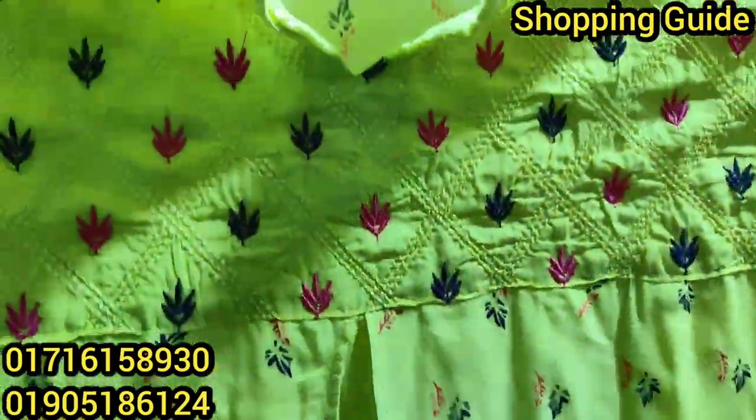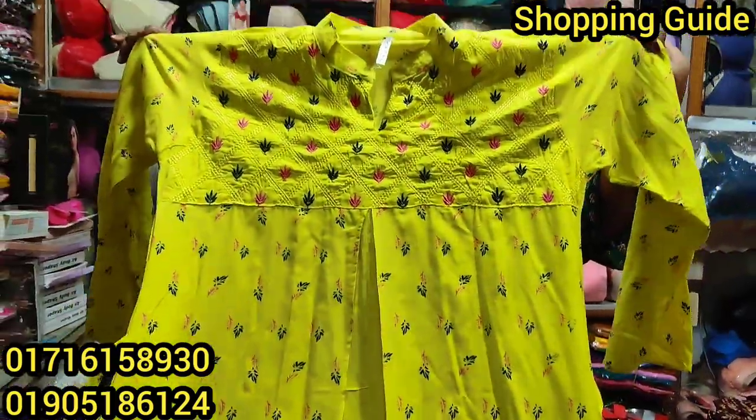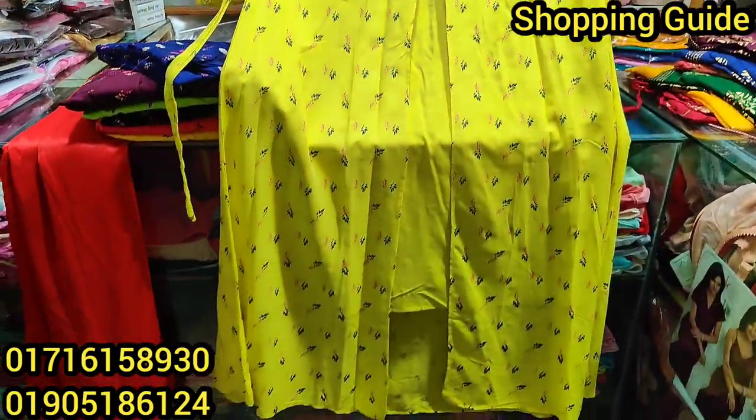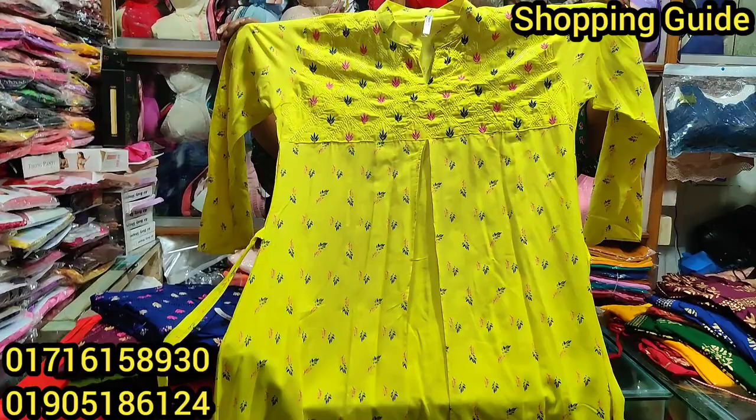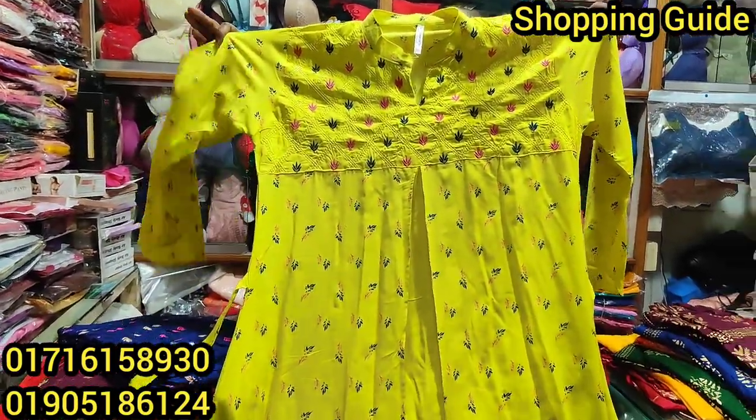Asalaamu Alaikum viewers! Welcome back to my channel shopping gai. I am very much interested in this. I am going to show you that this is a very nice one piece. It is very good and very comfortable, and the price is very reasonable.